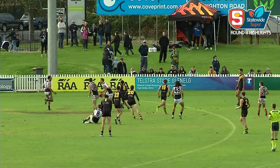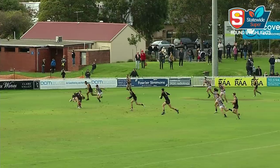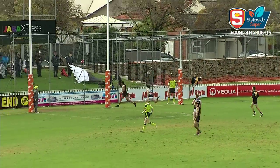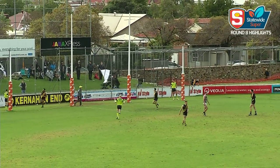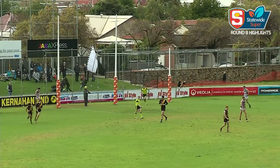Good knock away by Hartlett — had his hands full down there. Mead, a little bit slow again. Here's Reynolds. Handball over the top — Marlon Mocklop runs into an open goal. And there's a little bit of icing on the cake if you barrack for Glenelg.